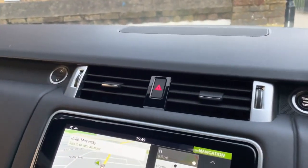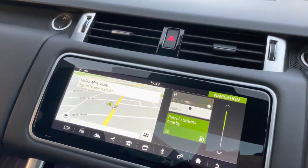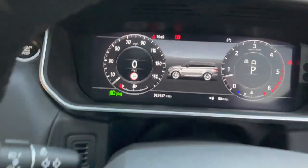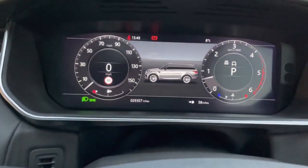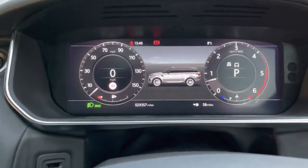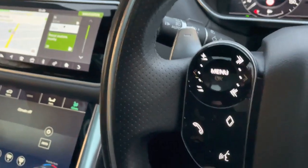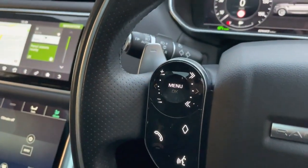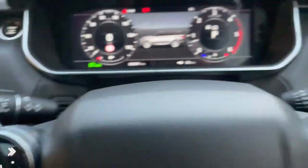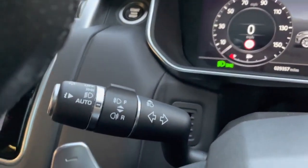Right, so jumping inside the car now — let's have a look at all the controls. First of all, the digital dash — as you can see it is on there, showing 29,357 miles. If you look here it does have the lane assist, and you also have your cruise control on this side. On this side you've got your controls for your phone, radio, and music. You've also got your paddle shift, so if you wanted to change gears yourself you can do so. It does have auto lights and auto wipers.